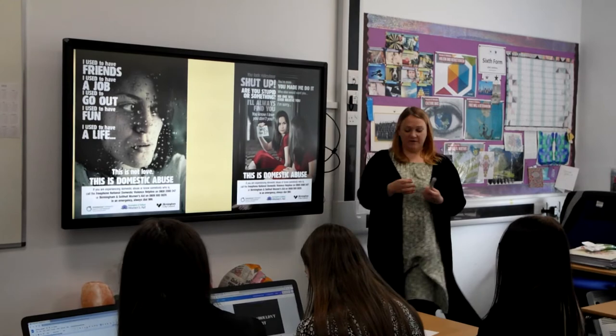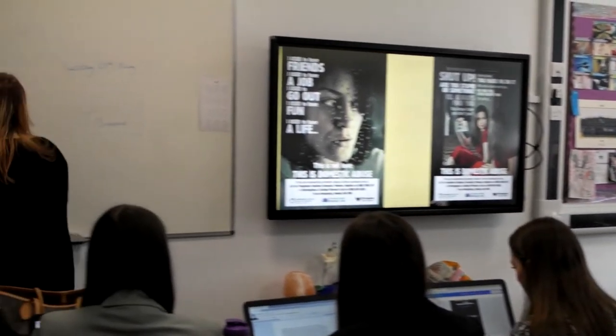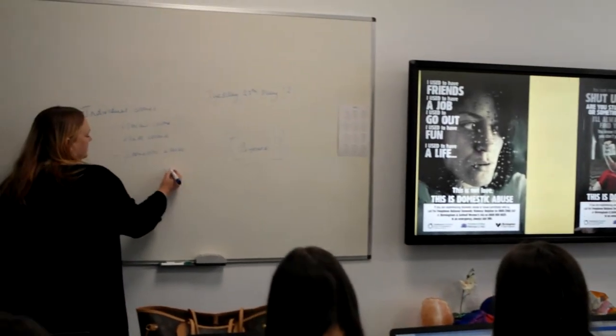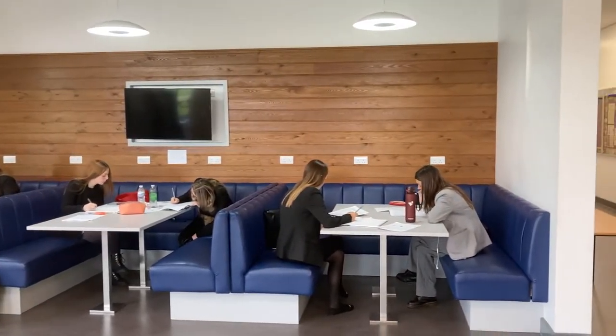We have a strong personal development offer alongside academic study, so our students take part in a rolling tutorial programme, a weekly seminar, and also a number of different trips and visits. The sixth form students form part of the leadership of the school — a really important part of that is the student voice, so our head students are always recruited from the sixth form and they lead our student council for the lower school.